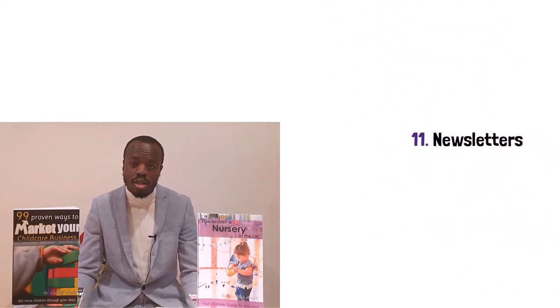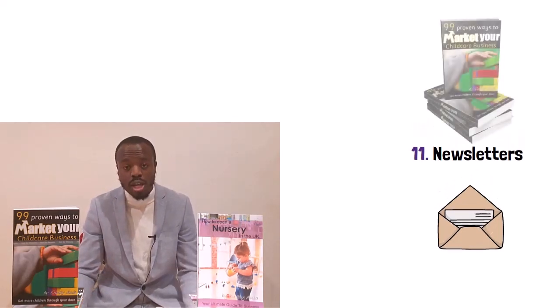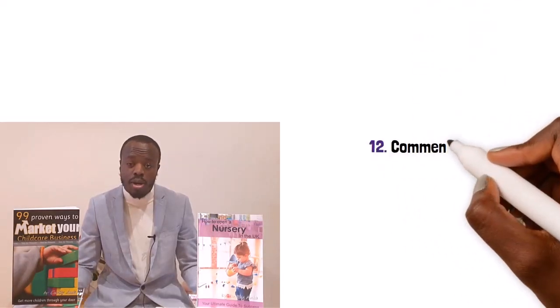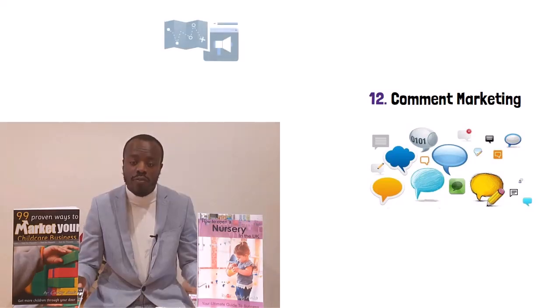Number eleven: newsletters. Newsletters are a great way to market your childcare business — just don't be boring. Most newsletters that childcare businesses send home just don't get read, so make sure you have something exciting in them. For ideas of what to put in your newsletter, get the essential childcare marketing book — 99 proven ways to market your childcare business. Number twelve: comment marketing. This is using comments on other people's blogs, pages, and websites as a way of introducing your brand to the public. This isn't about posting links to your website; it's about having meaningful conversations with brands and people to spread awareness, for example by giving advice from your unique perspective as a childcare professional.